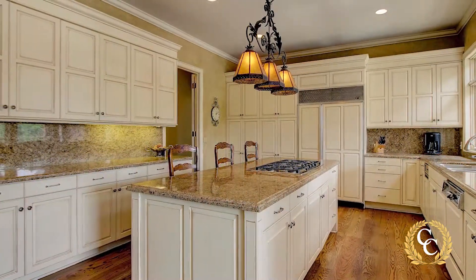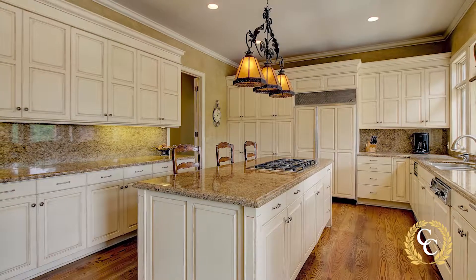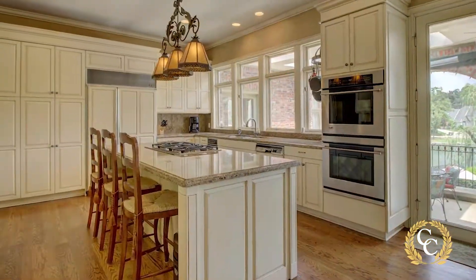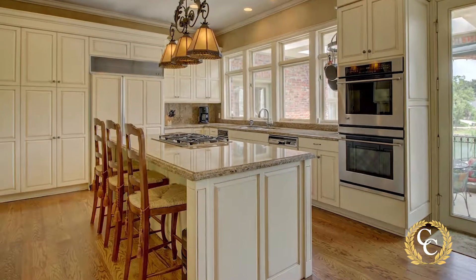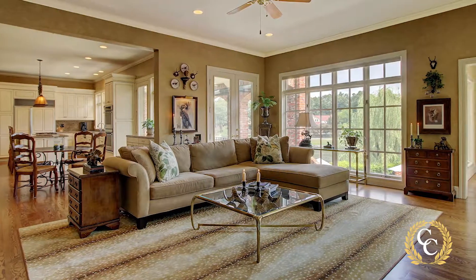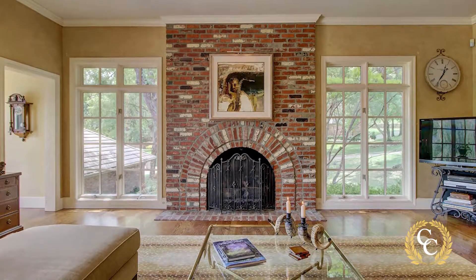The kitchen is a cook's delight with another wall of windows, granite countertops, glazed cabinetry, cabinet front refrigerator and dishwasher, bar seating, and a breakfast nook. The kitchen opens to a spacious family room with a large brick fireplace and more windows looking to the pond.